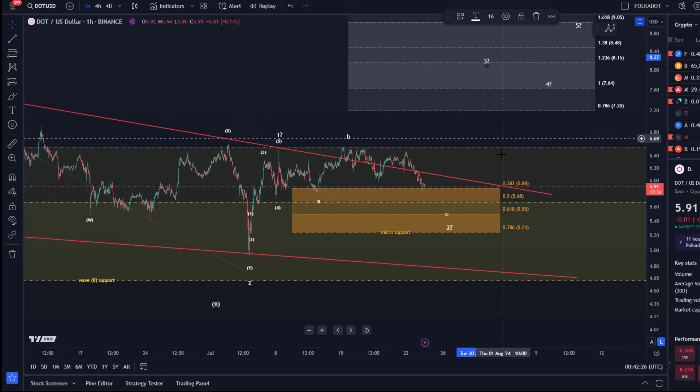But first we need to break above $6.55. There are really only two main levels of interest: the $5.24 level, because this is the key level where bullish and bearish momentum are shifting — this is where the micro support area breaks — and $6.55, which is the level needed to confirm an upside breakout. That's my update about DOT.